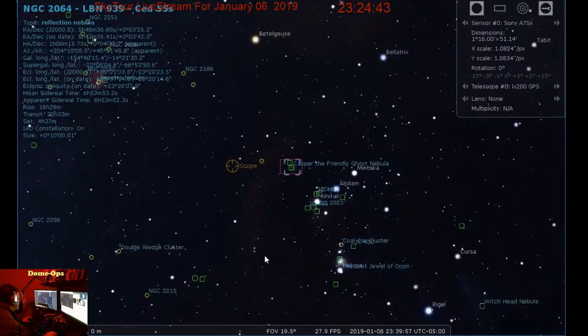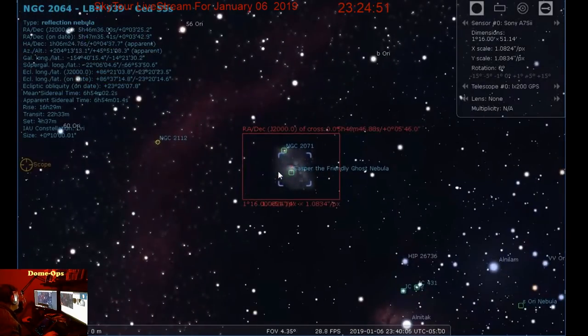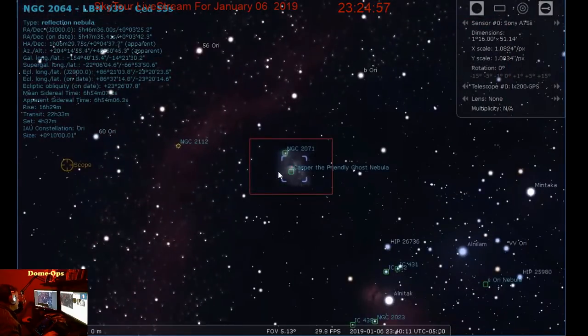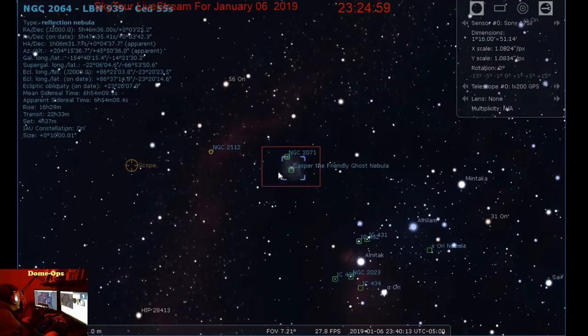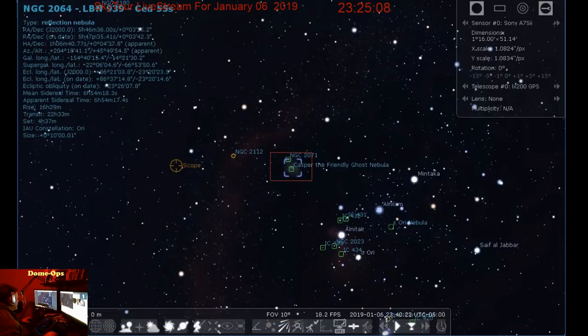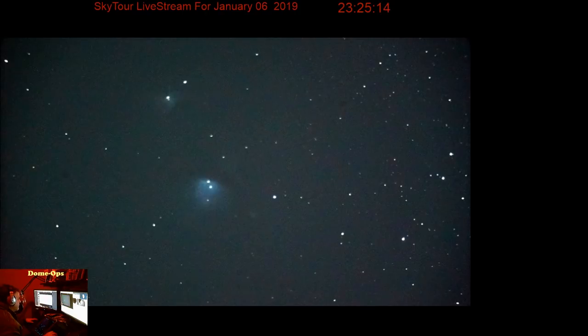This is the Casper the Friendly Ghost Nebula. Here is Orion's belt, and here is the Casper the Friendly Ghost Nebula that we're looking at right here. Where was this at Halloween? At Halloween, Orion wasn't up high enough to be able to see. We're stuck right now, but that's okay - we can use them next year. We can do a whole new Halloween show.